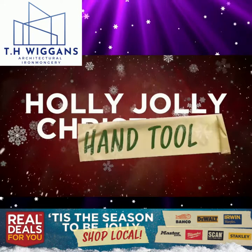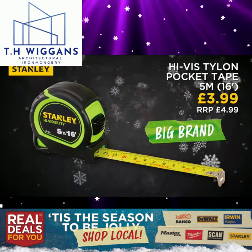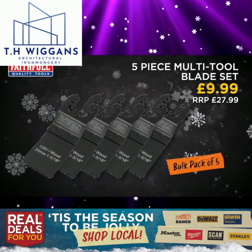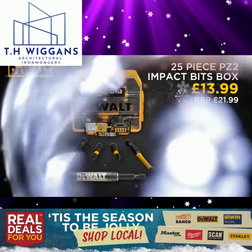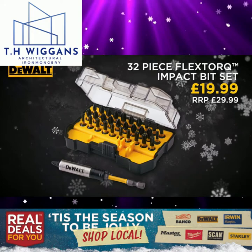Holly Jolly Hand Tools — great offers this year from Real Deals For You. Faithful Prestige Combination Square Twin Pack. Stanley Hi-Vis Tylon Pocket Tape 5m/16ft. Stanley Hi-Vis Tylon Pocket Tape 8m/26ft. Einel 200W Multi-Tool. Faithful 5-Piece Multi-Tool Blade Set. Faithful 7-Piece Multi-Tool Blade Set. Faithful 25-Piece Quick Change Bit Set. DeWalt 25-Piece PZ2 Impact Bits Box with Impact Ready Magnetic Bit Holder. DeWalt 32-Piece Flex Torque Impact Bit Set.